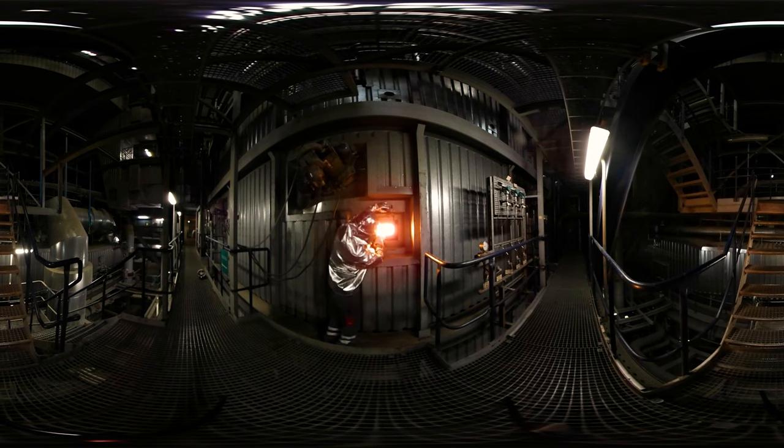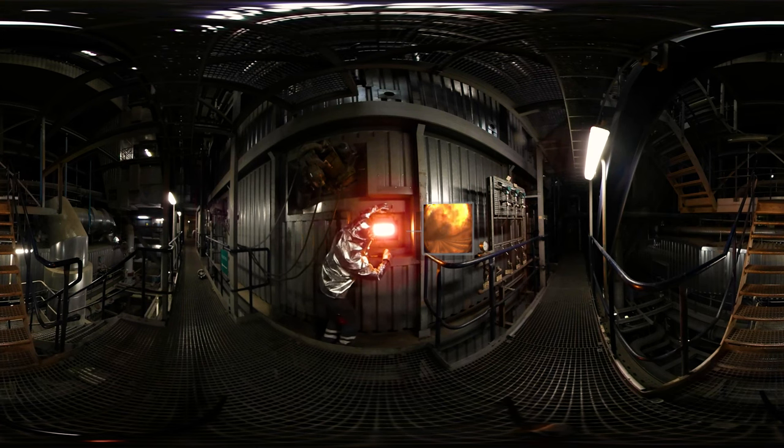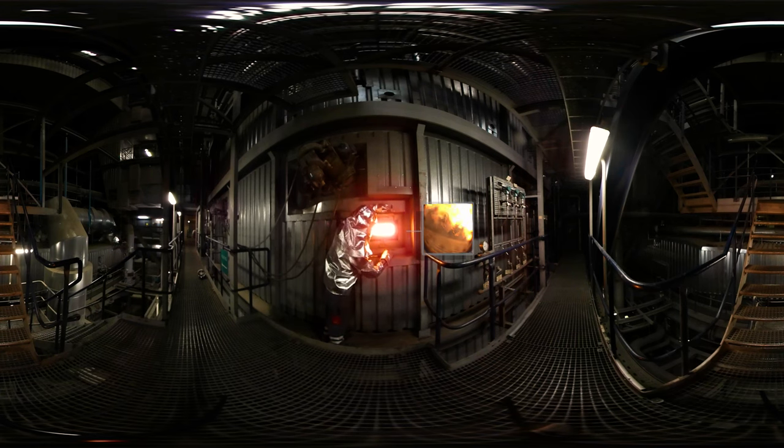With our liquid-cooled camera, you can get inside the chamber. Look! What you're seeing is only a small part of the fireball. The fireball is in fact 42 metres high and the centre of the fireball is approximately 1200 degrees Celsius.